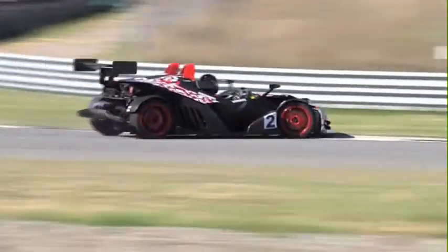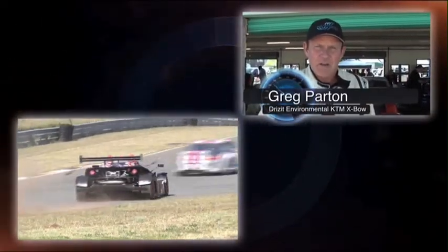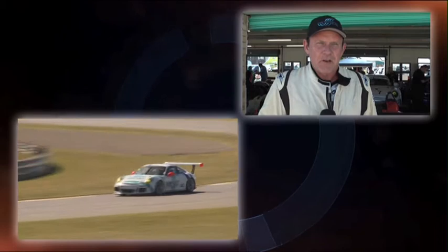Dion Duplessis trying to go up the inside of a back marker, doesn't get it right — a little bit of rally cross there. Let's catch up with the other KTM driver, Greg Parton. Well, it was over almost as quickly as it started. I don't think I even did a quarter of a lap. We got out there and the power was there, we were ready to overtake all the cars — but one of the turbo boost pipes popped off, so no power. There was no point staying out.